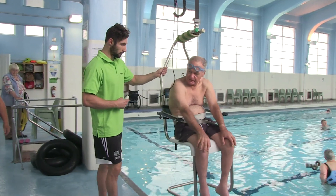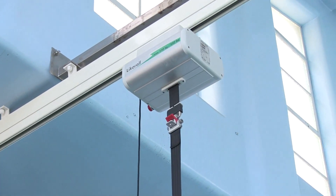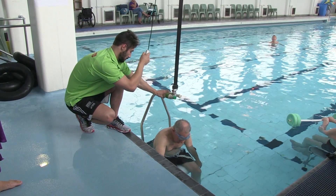The purpose-designed ceiling-mounted hoist provides users with easy access to the pool from a bed or wheelchair.